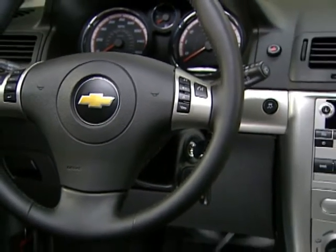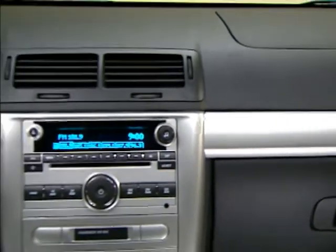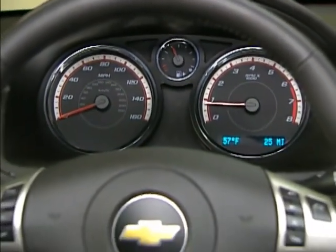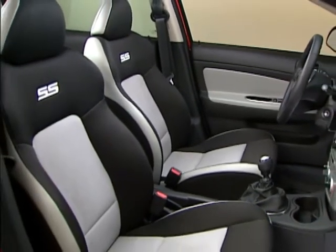Inside, Cobalt's refined interior features tight-fitting dash panels with a low-gloss sheen to help reduce glare. Cobalt's ergonomic interior features simple, easy-to-use controls, and the steering wheel, seats, and armrest locations help position the driver comfortably.